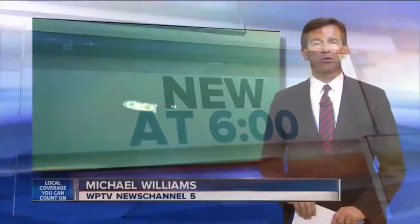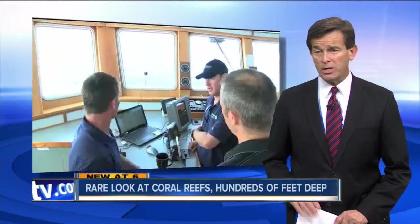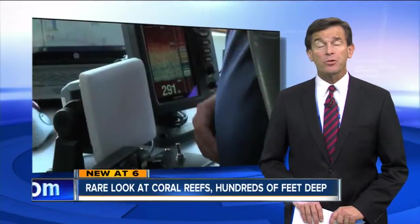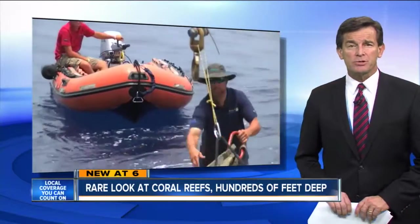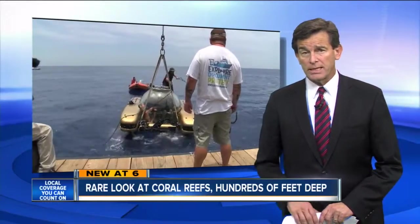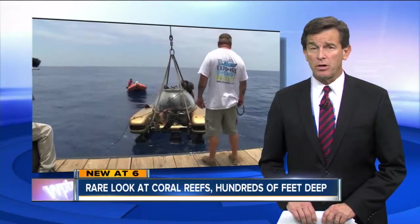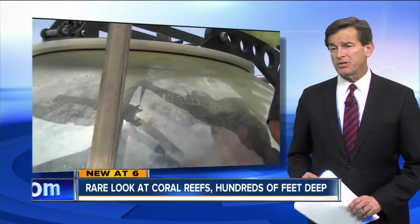Researchers at FAU's Harbor Branch are getting a rare opportunity to get a close-up look at the coral reefs miles offshore and hundreds of feet deep. For three days, research teams have been scanning the ocean floor in subs to determine if fishermen in our area are damaging the reef by bottom fishing or trolling. News Channel 5's Megan McRoberts rode along with researchers today and has more on what they found deep beneath the surface.